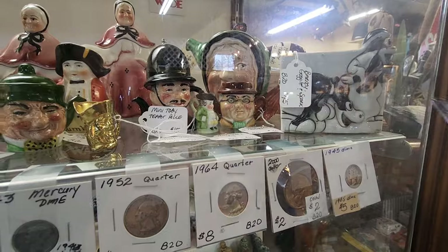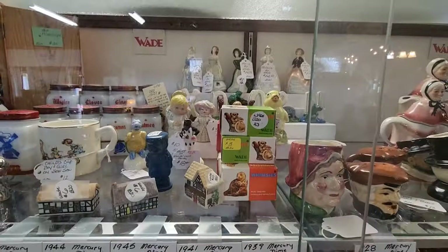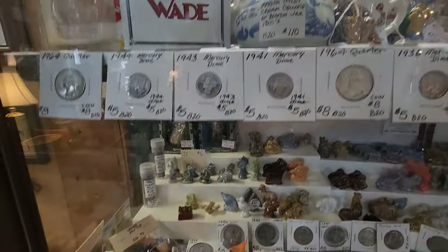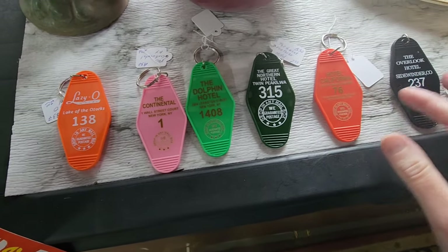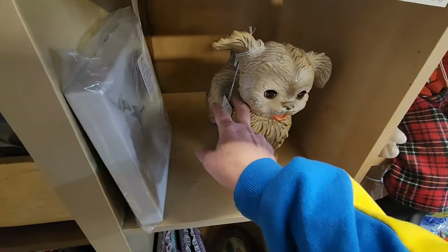This little guy here, look at what he's doing. They're hotel key tags — Twin Peaks! Cool, that's cute.